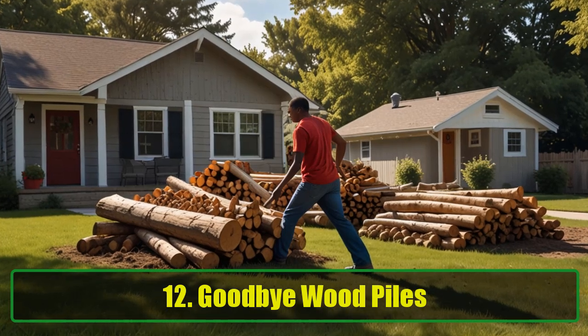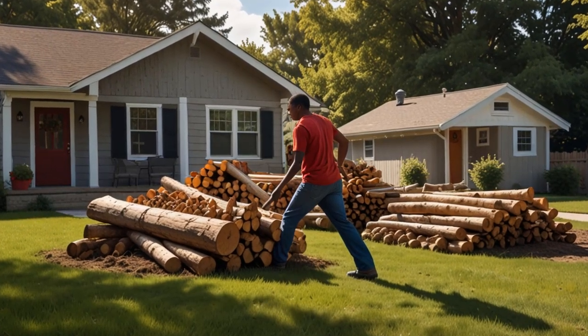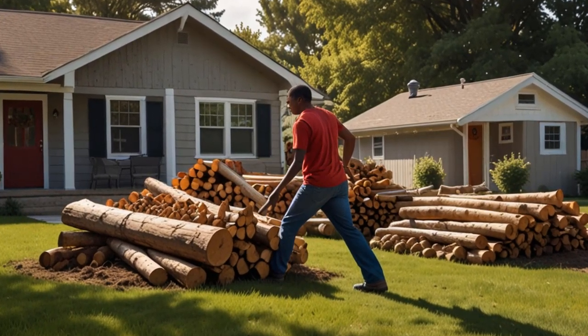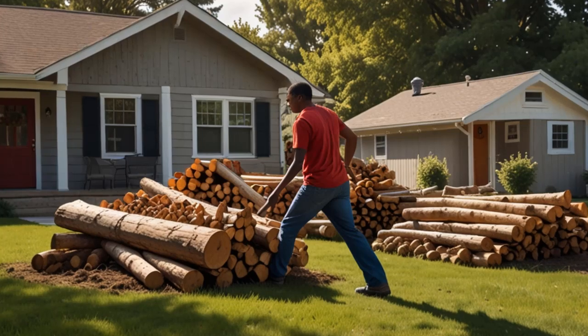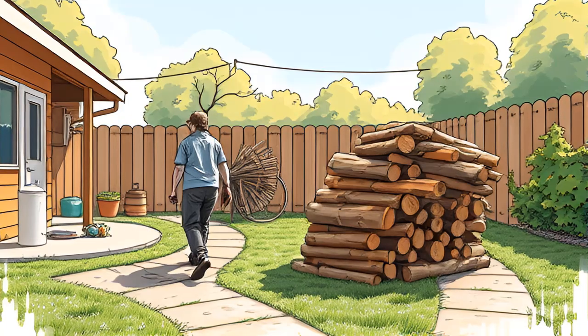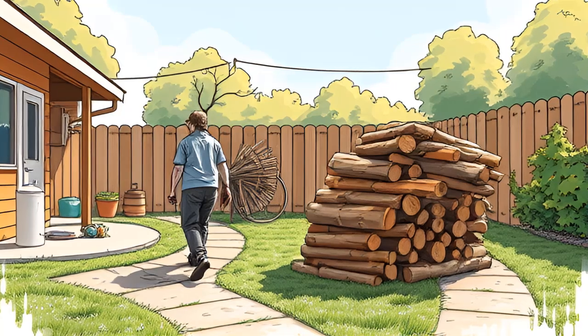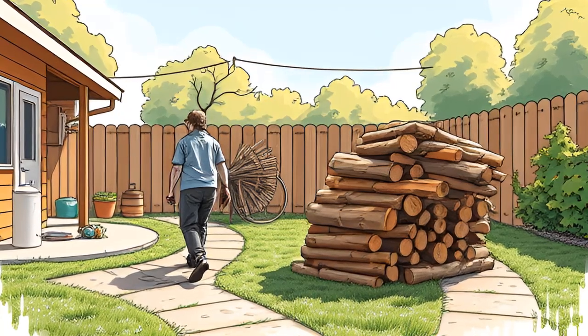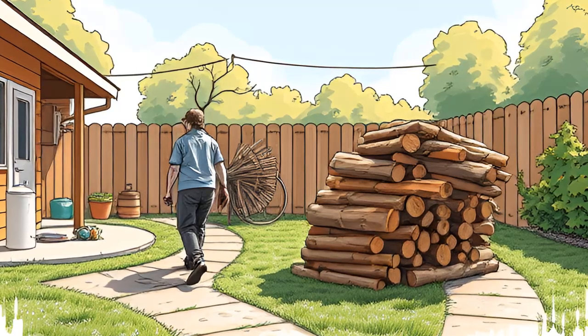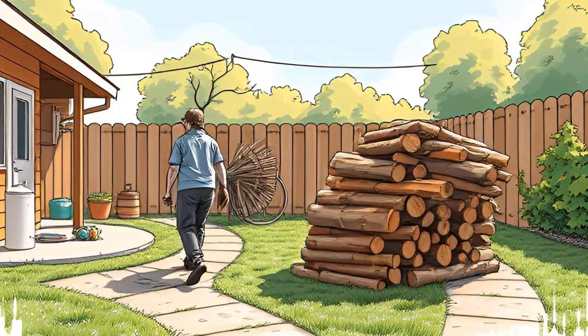Tip 12: Goodbye Wood Piles. If you've got a wood pile stacked up right next to your house, it's time to move it. Spiders love hiding in wood piles, and if it's close to your home, they'll easily sneak in. Keep your wood pile at least 20 feet away from the house if possible — you'll reduce their hiding spots and it'll make a big difference.